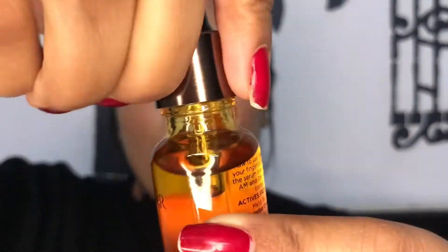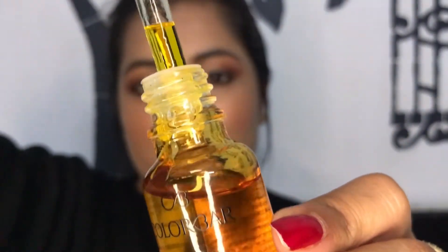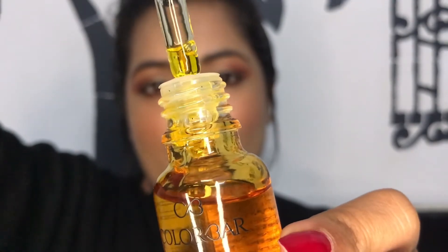One of my favorite products from the range is the serum oil. It's a yellow oil — super yellow — but when you use it, it's such a hydrating oil. It's not super greasy, it's quick absorbing, gets absorbed into your skin very quickly, and makes your skin look luminous and hydrated.